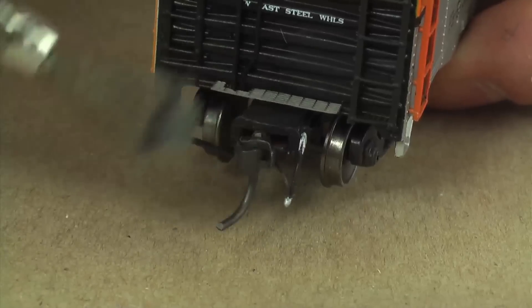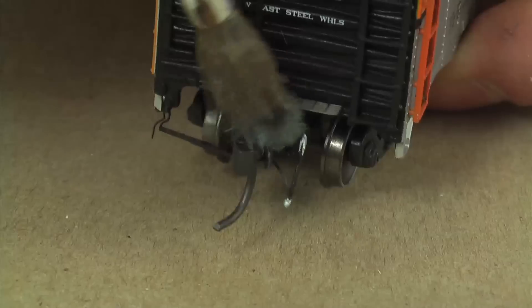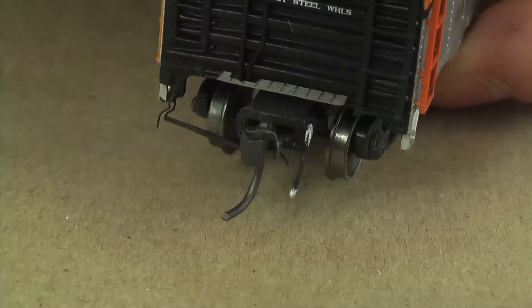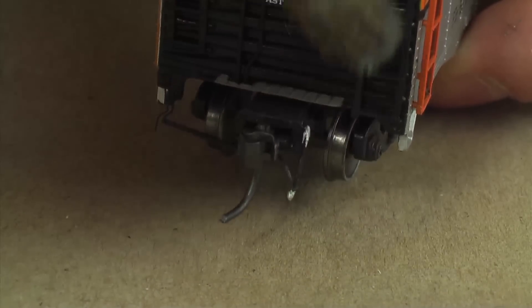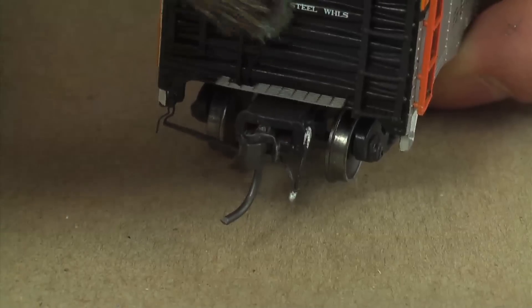I'm going to do that same dry brush technique on the coupler a little bit. It's worth noting for viewers that we're just taping the initial pass — the first time Dan does something — and then we'll do the rest off camera to keep the podcast to a reasonable length.